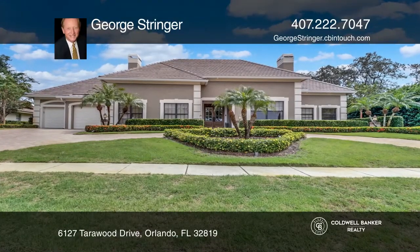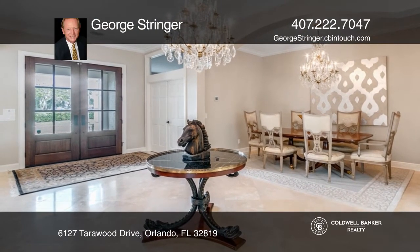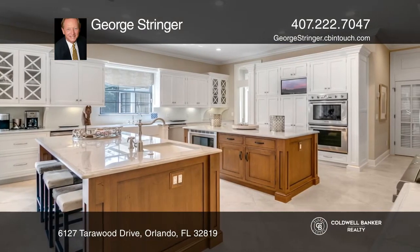Don't miss this gorgeous home in Bay Hill, surrounded by championship golf. Located at Arnold Palmer's Club and Lodge, this move-in-ready one-story has had nearly every inch updated or remodeled.